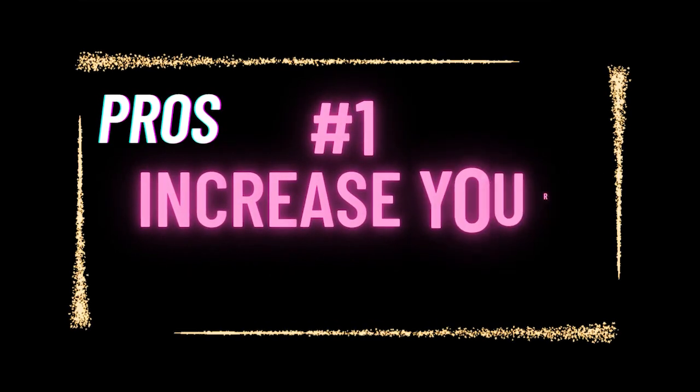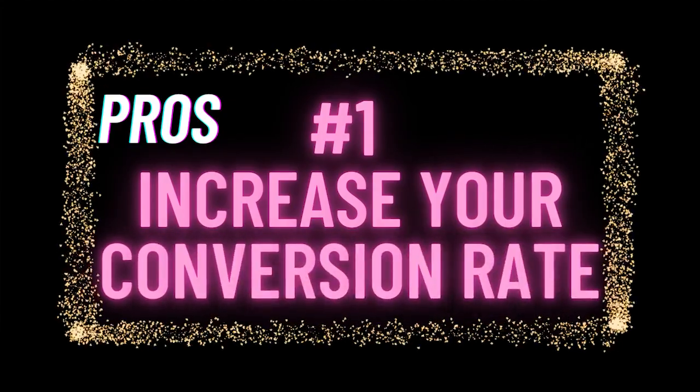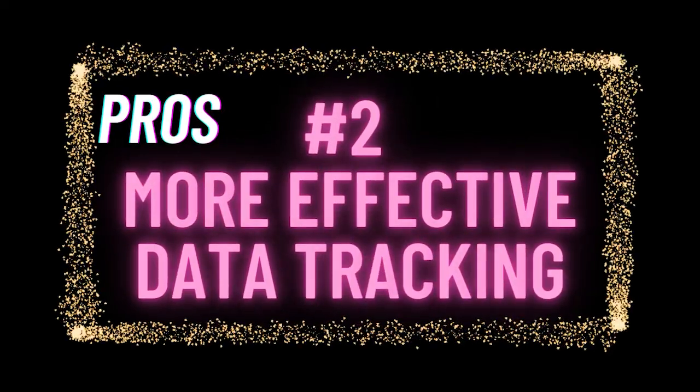The first pro of having a landing page is you increase your conversion rate. Because it has one purpose, it does better at accomplishing that single goal — there's no clutter or confusion, no multiple things to click on. Landing pages are also more effective at tracking data and analysis. You can track the number of clicks, conversions, and your ROI, so you can make data-driven decisions to better optimize your results.